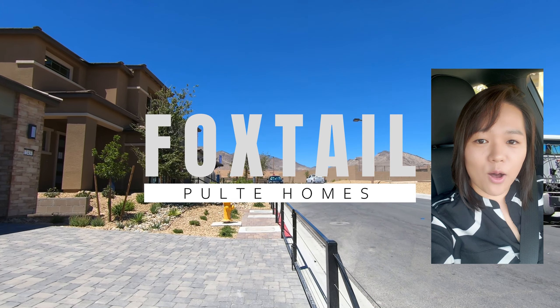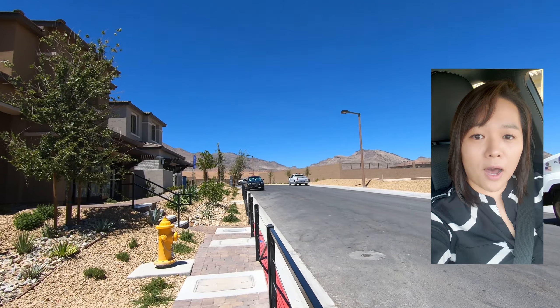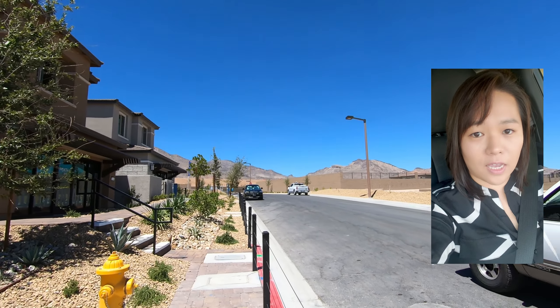Hi everybody, this is Erica. How are you? Today I'm going to show you a two-story model here in Foxdale community.